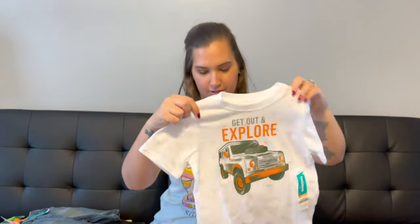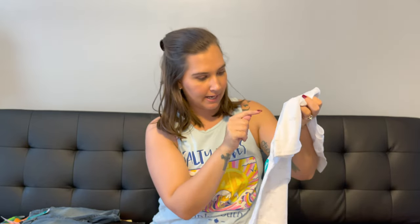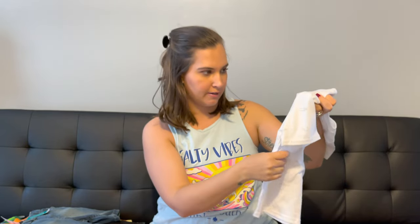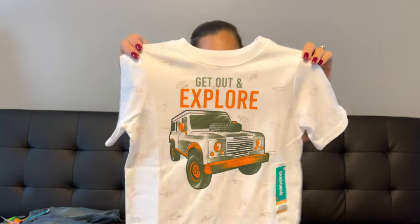This is another shirt we got for JJ — it says 'get out and explore.' It's got a Jeep on it and then it's got like tiny animals all over it — there's like rhinos, alligators, tigers. Really cute.